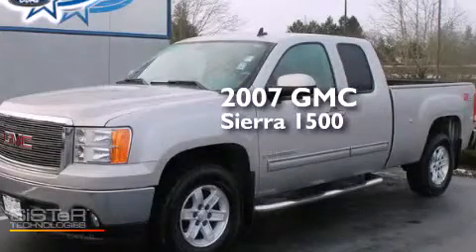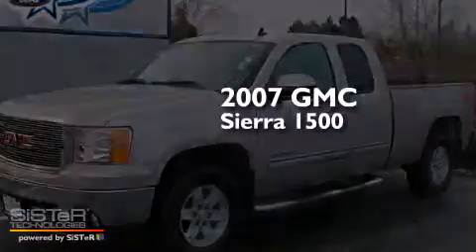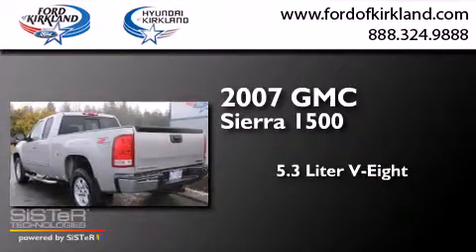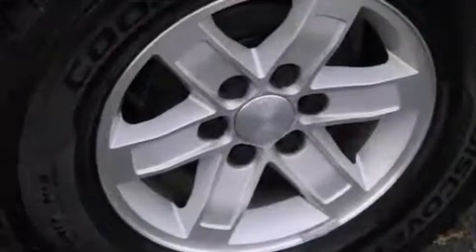This is a 2007 GMC Sierra 1500. It features a 5.3-liter, eight-cylinder engine, an automatic transmission, and four-wheel drive.